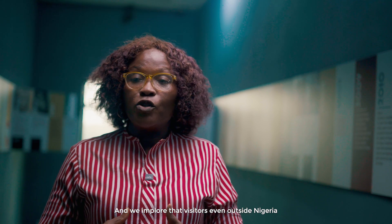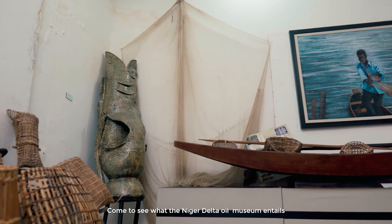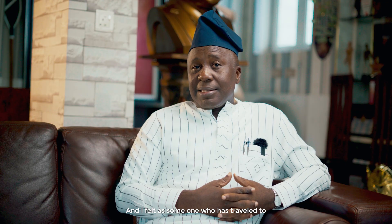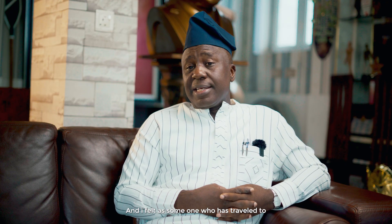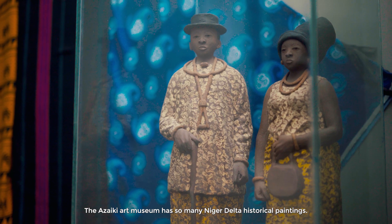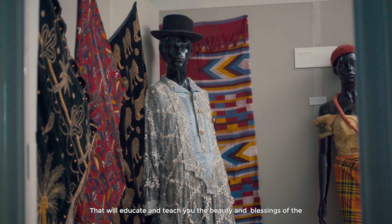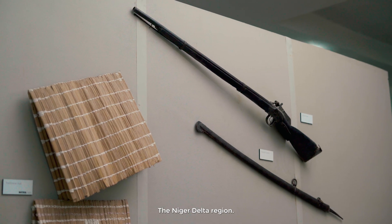We implore that visitors even outside Nigeria come to see what the Niger Delta Oil Museum entails. As someone who has traveled to 89 countries, the Azaiki Art Museum has so many Niger Delta historical paintings that will educate and teach you the beauty and blessings of the Niger Delta region.